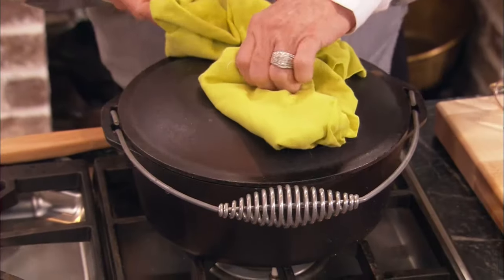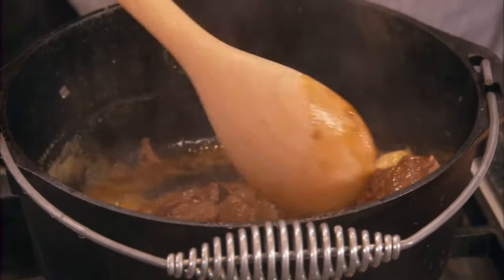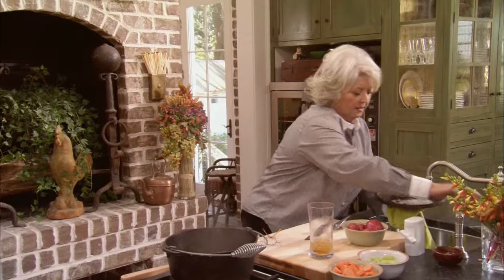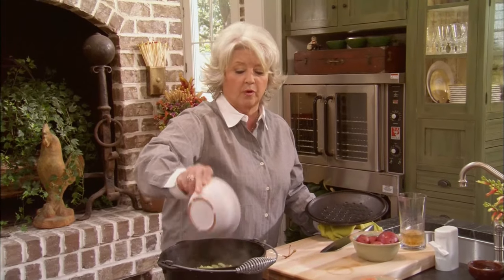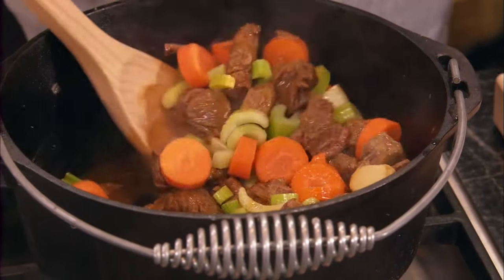So in case y'all have just tuned in, today's show is all about comfort food. I've got a pot of beef stew going here, I've got a potato casserole in the oven, and then I'm fixing to make the most knee-slapping, wonderful chocolate bread pudding you've ever tasted. Right now I want to check on my beef stew — it looks so good! I'm going to add just a wee little bit more liquid to it. At this point the meat is really getting nice and tender, and I'm just going to toss in the carrots and celery. This is really going to be a nice one-pot meal.